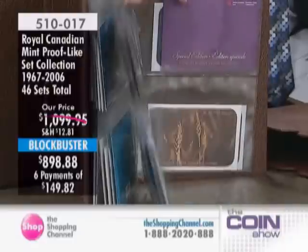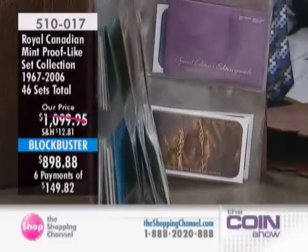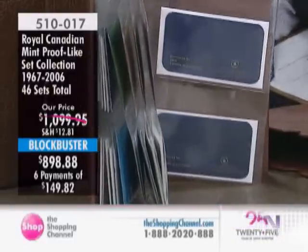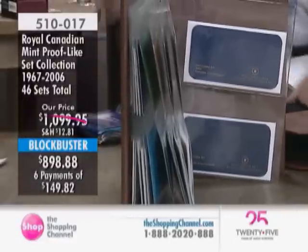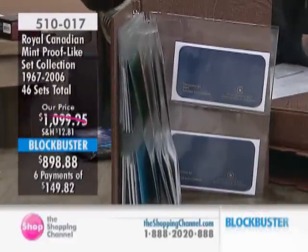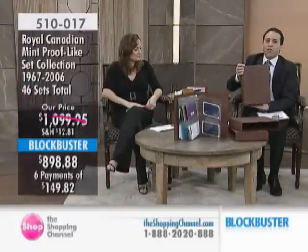This is huge. Right now you're just seeing the outer packaging, so let me showcase what it's all about. There are some special edition sets included here, and we're going to go back in time all the way to 1967 and include the proof-like quality coin sets — some of the highest quality coin sets, especially going back in time, from the Royal Canadian Mint.